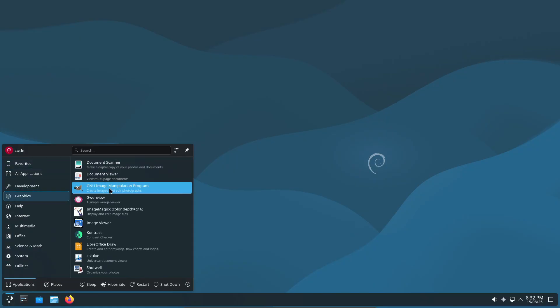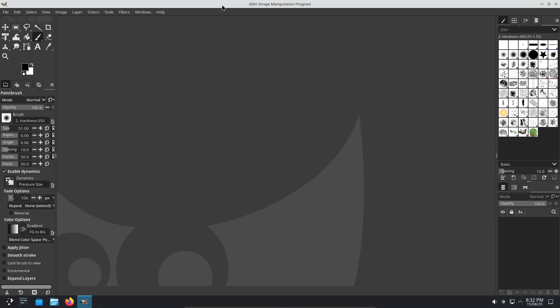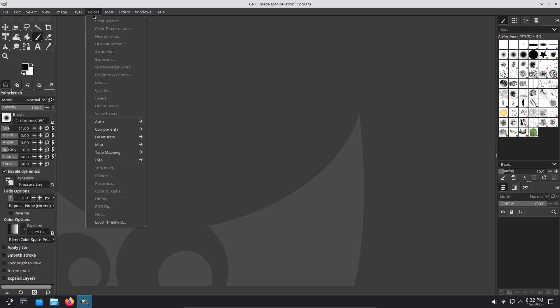After a decade of anticipation, GIMP 3 is finally here, updated from GTK 2 to GTK 3. There's a cleaner UI, multi-layer selection, filter editing, better color management, and a new splash screen to welcome you in.